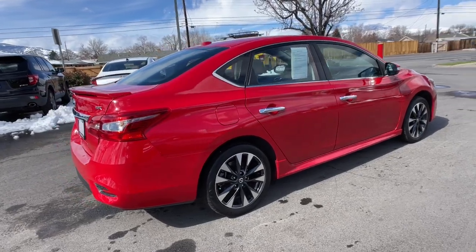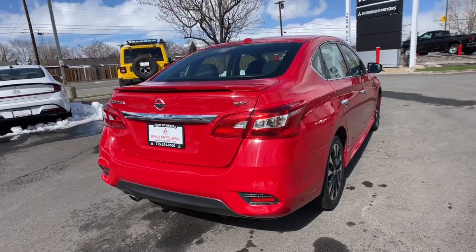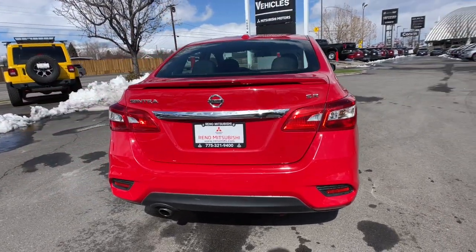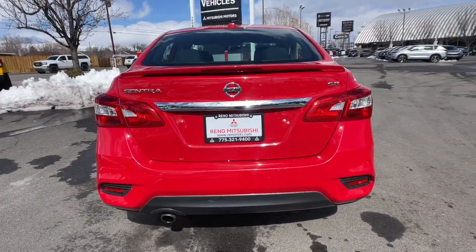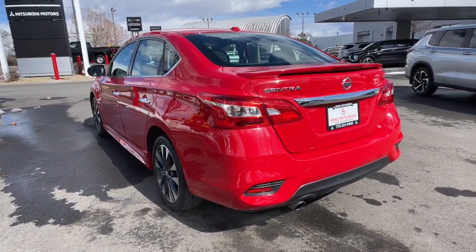This mid-size 4-door with modern flair delivers a roomy interior with plenty of creature comforts and thoughtful storage solutions, a suite of standard driver-assist safety tech, and an unmistakably sporty ride. These are just some of the great options this vehicle comes with.